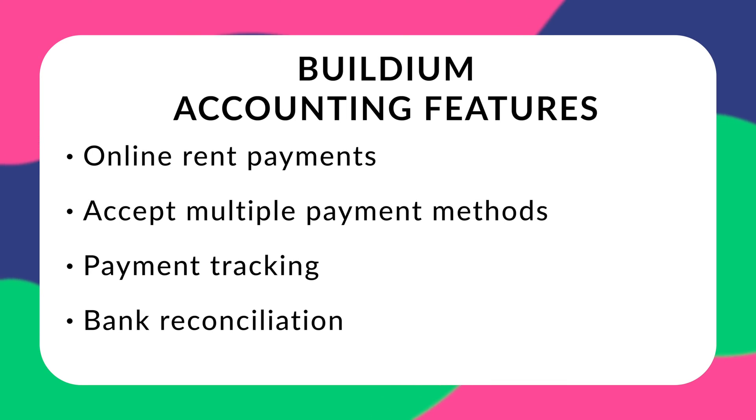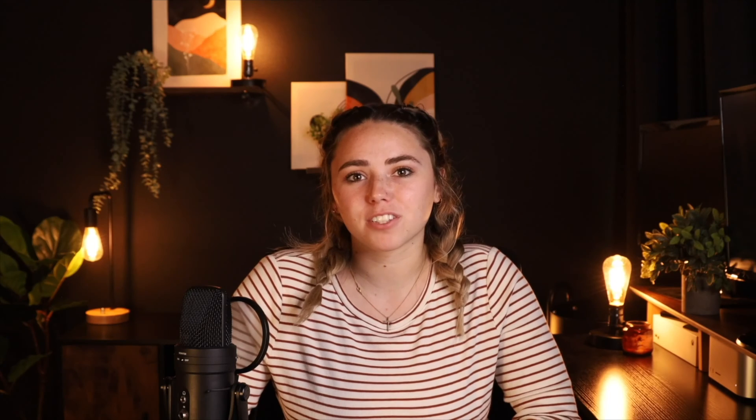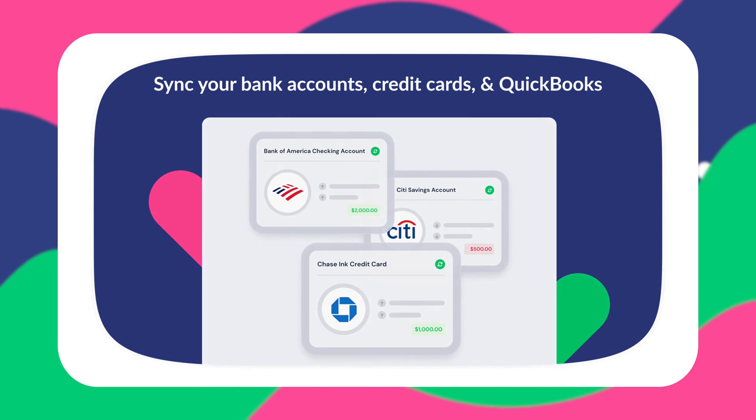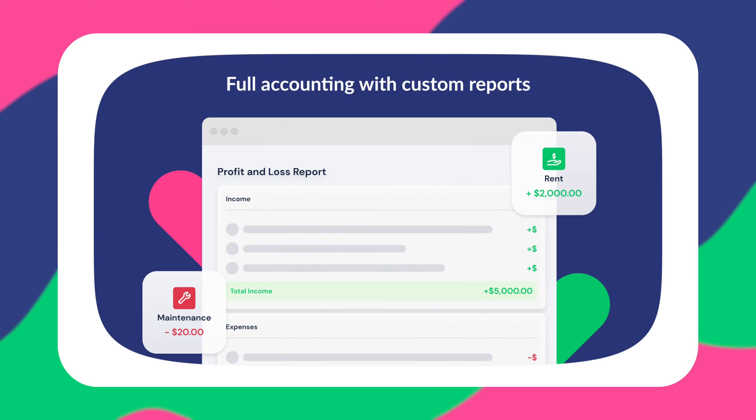For Buildium, you can expect access to a collection of accounting features as well, including online rent payment, multiple payment methods such as credit card and ACH, payment tracking, and bank reconciliation. DoorLoop offers a complete suite of accounting features, including online rent payments via their convenient tenant portal, multiple payment methods such as credit card and ACH, bank reconciliations, and a complete chart of accounts to keep track of everything and get rid of QuickBooks.